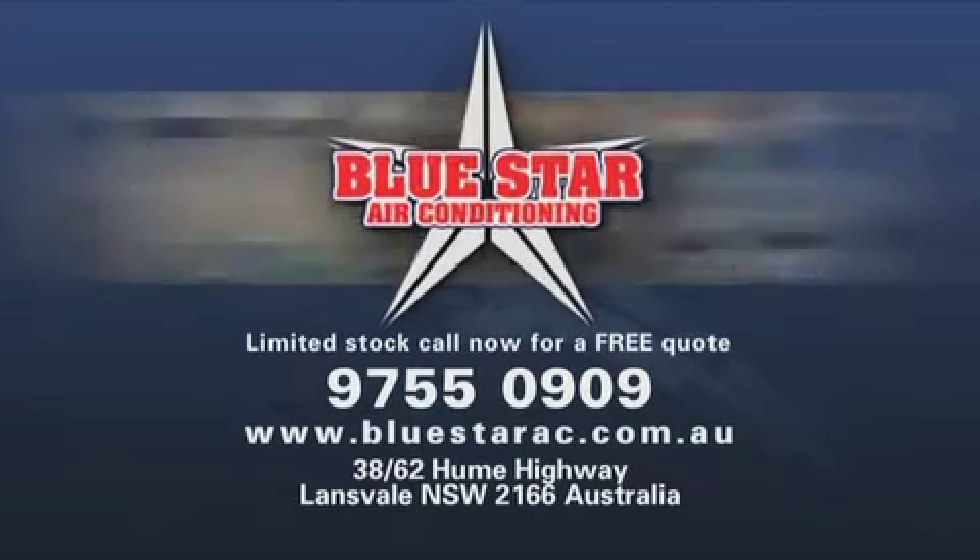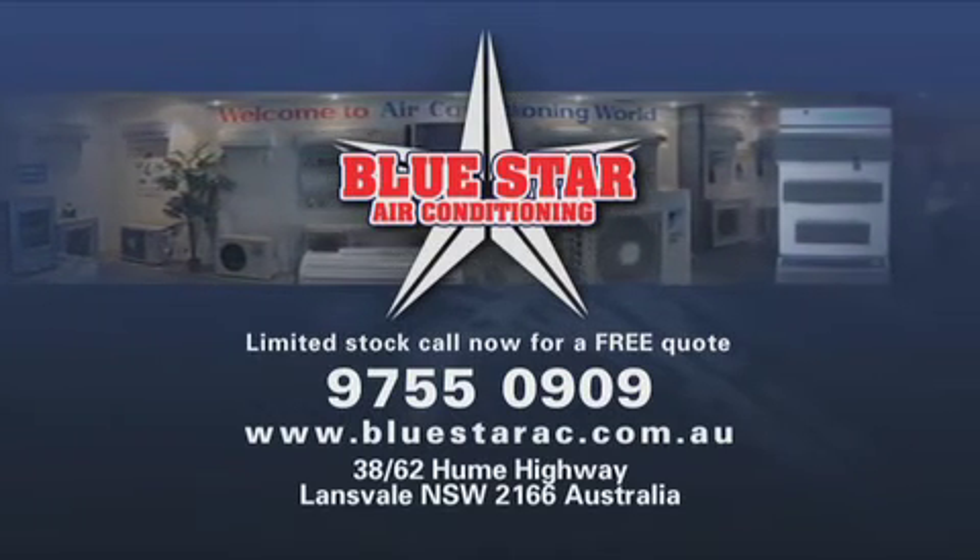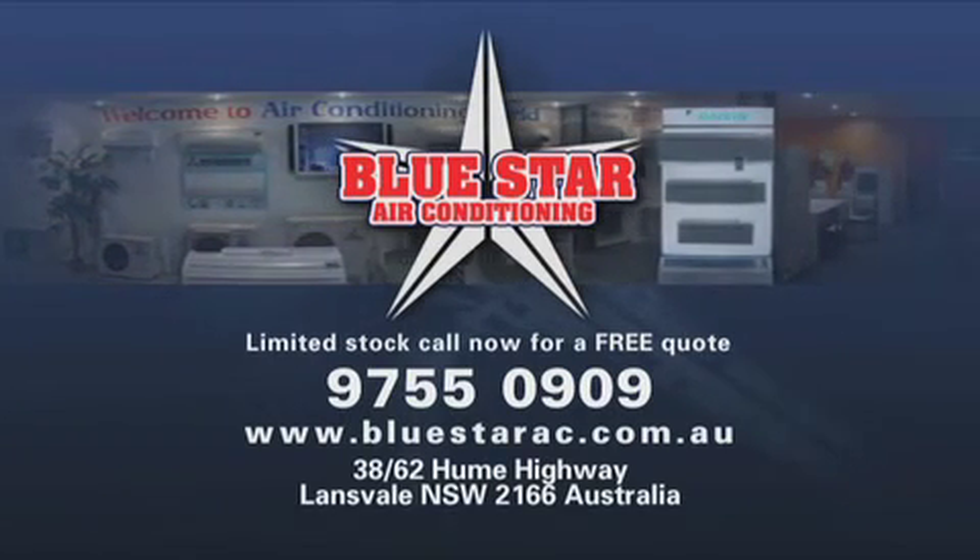Call now for a free quote on 9755-0909, that's 9755-0909, or log on to bluestarac.com.au. See the team at Bluestar Air Conditioning.